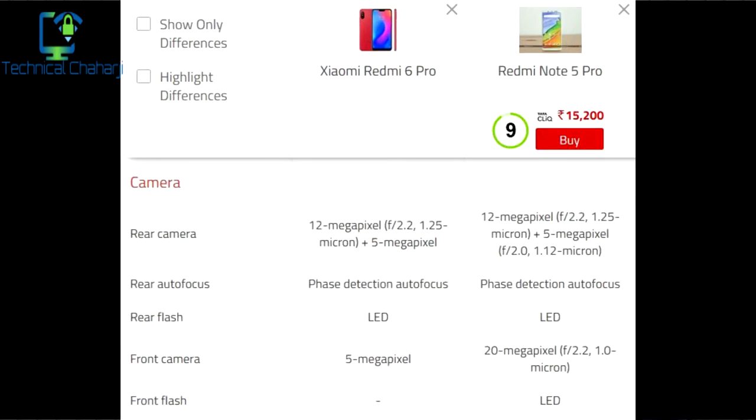Talking about camera resolution, the Redmi Note 6 Pro has a 12 megapixel plus 5 megapixel rear camera with apertures of f/2.2 and 1.25 micron pixel size, whereas the Redmi Note 5 Pro has a 12 megapixel plus 5 megapixel rear camera with f/2.2 and f/2.0 respectively. Both phones support phase detection autofocus and have a rear LED flash. For the front camera, the Redmi Note 6 Pro has only a 5 megapixel camera, whereas the Redmi Note 5 Pro has a 20 megapixel selfie camera with f/2.2 and 1.0 micron pixel size.